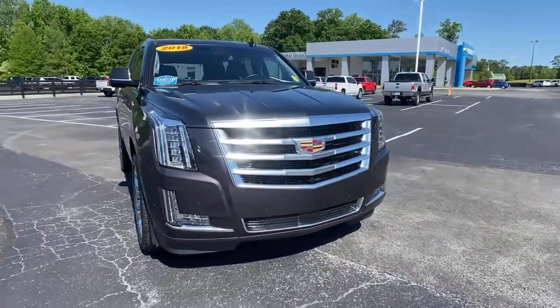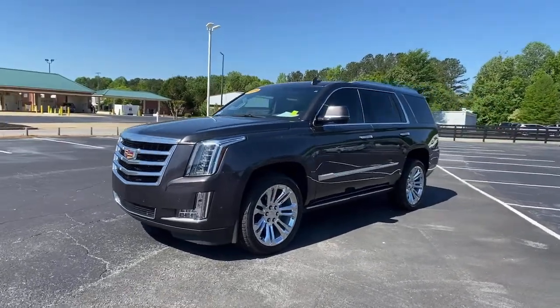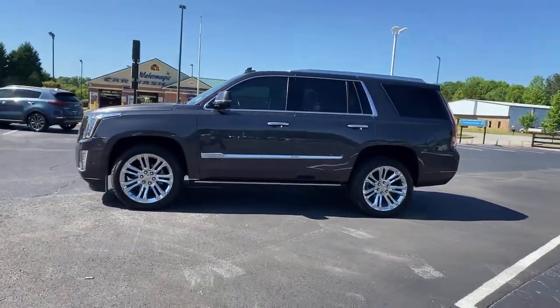Get into a car with value. 2018 Cadillac Escalade. This vehicle still has fewer than 40,000 miles on the clock, so it won't last long.